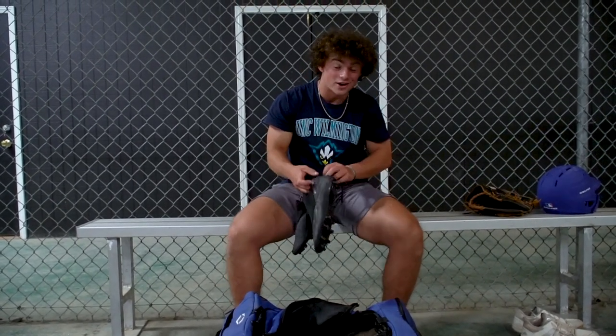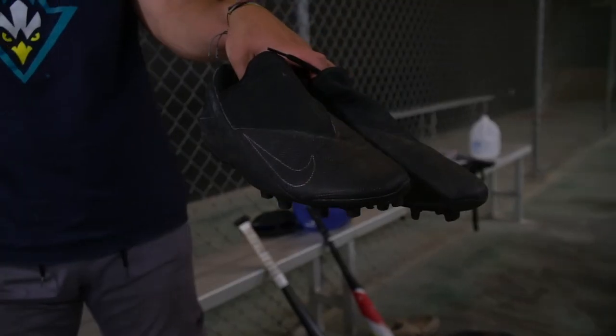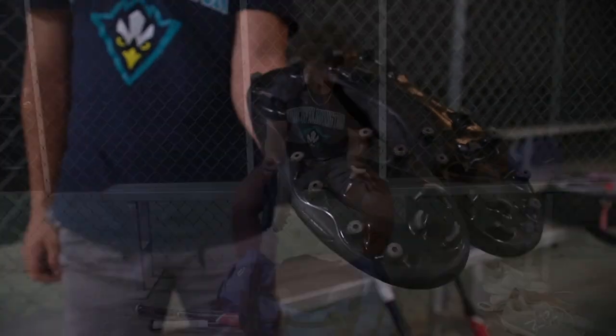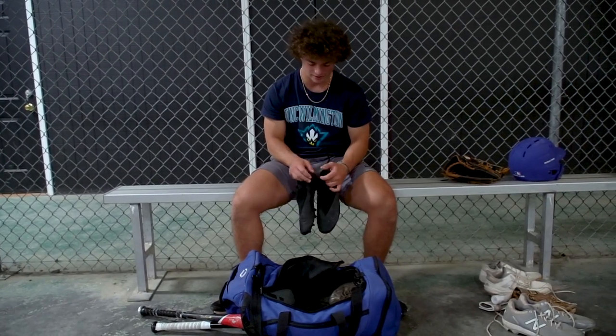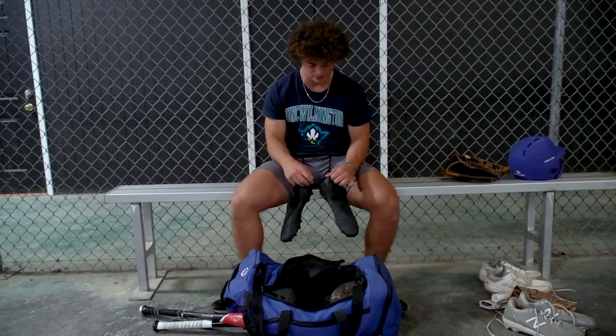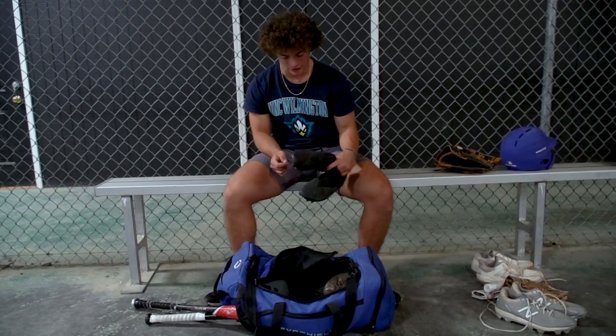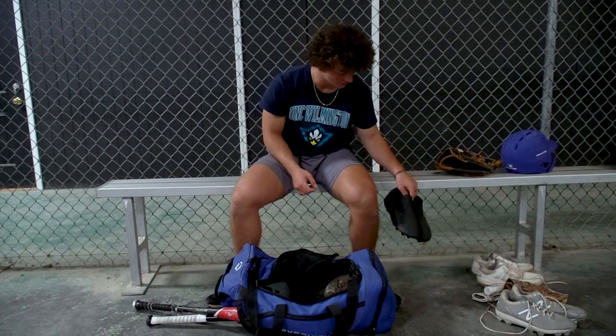These are my soccer cleats for when I run 60s and timed runs like in showcases. They're extremely light so I stay as fast as I possibly can — they're Nikes and I love them to death.